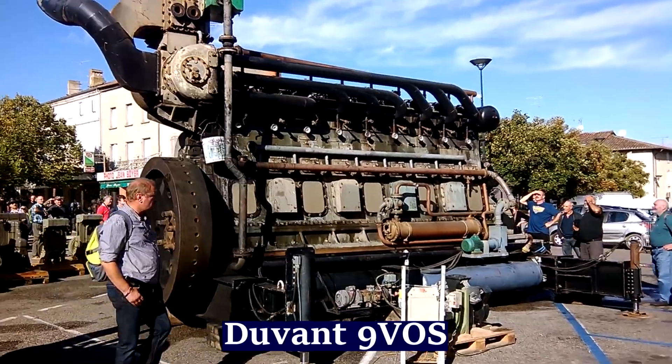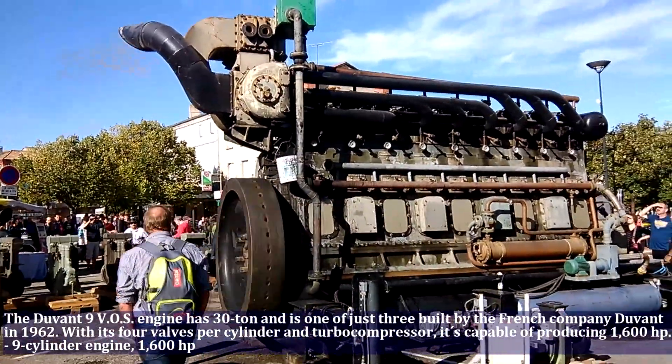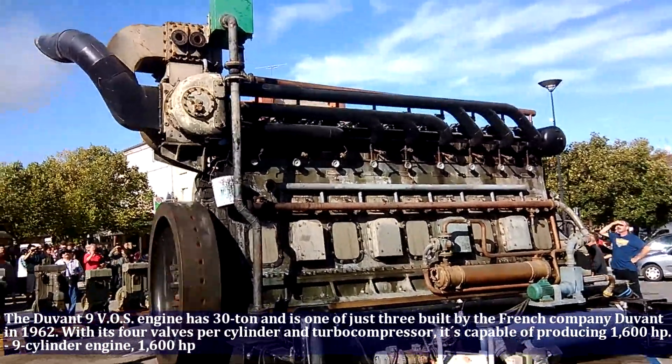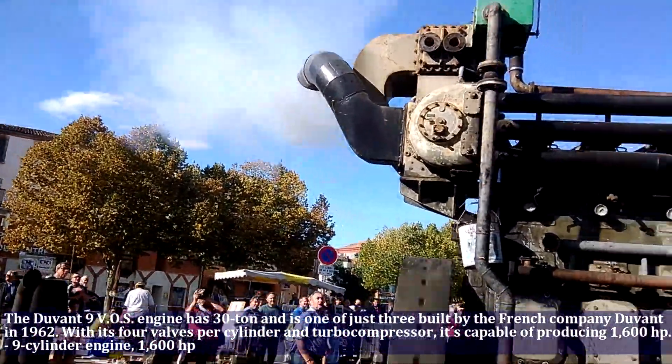The Duvan 9 VOS engine has 9 cylinders, weighs 30 tons, and is one of just a few pre-built by the French company Duvan in 1962. With its 4 valves per cylinder and turbo compressor, it is capable of producing 1600 horsepower.